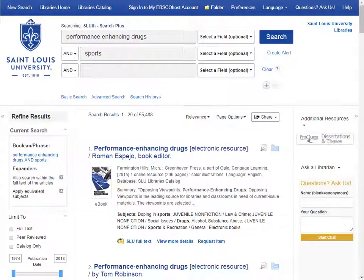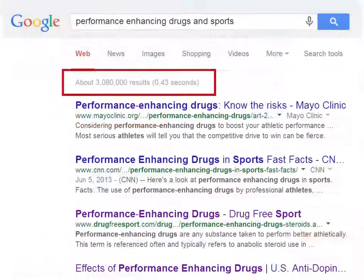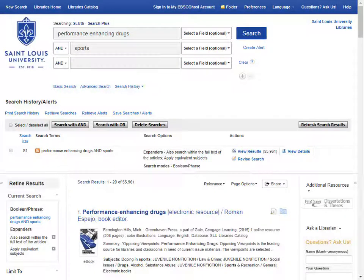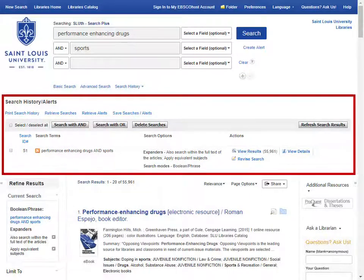This search returns over 50,000 results. That's a lot of results, but definitely less than you'd get in a Google search of the same topic. Along the top of the Sleuth results page, you'll see your search history. You should expect to do a lot of different searches before finding the right sources, and this search history can help you keep track of what you've searched for, go back to previous searches, or even combine searches to narrow down your results.